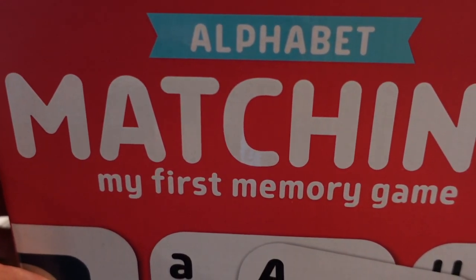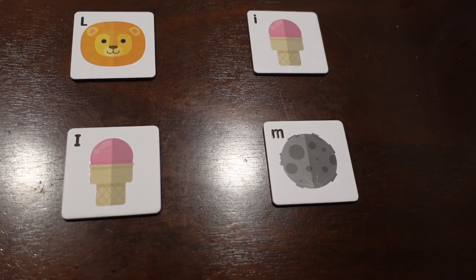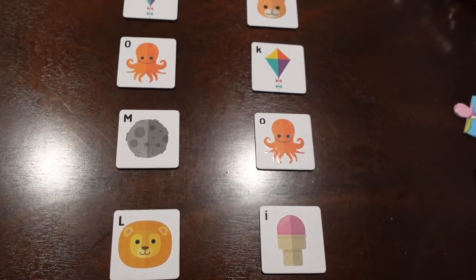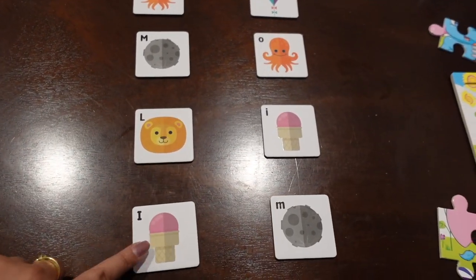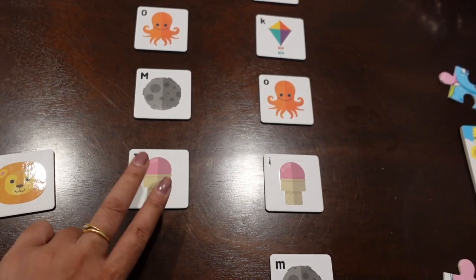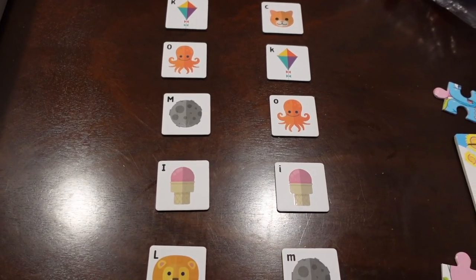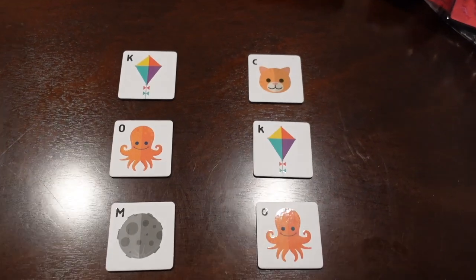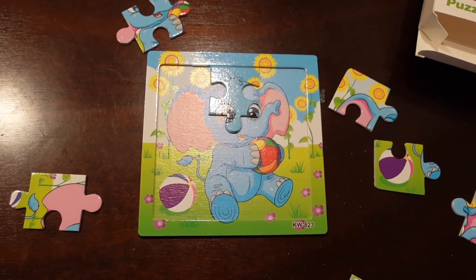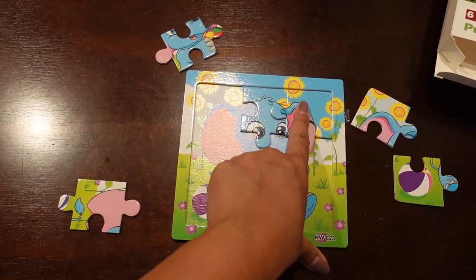You can also try different games. For example, I am using puzzles — here it's a matching memory game. You match the capital letters to the small letters by looking at the pictures and letters. Ask your child to look at the pictures and letters to match. You can ask, 'Can you see the letter L? Can you see the letter M?' This helps boost your child's focus and concentration, as playing puzzles pushes the brain to sharpen its focus skills.